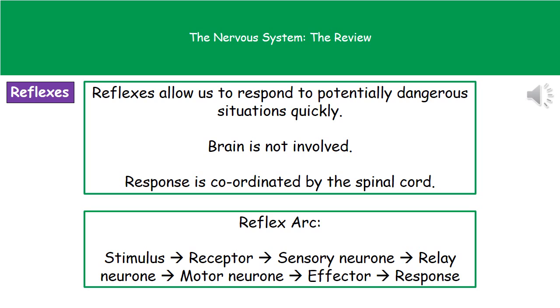You can see at the bottom there a flow chart that shows how it actually works. The first thing that happens is you have a stimulus, which is detected by the receptor. The receptor passes that impulse through a sensory neuron, which then goes through the relay neuron located in our spinal cord, through a motor neuron, back to the effector, which then brings about the response.